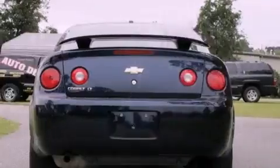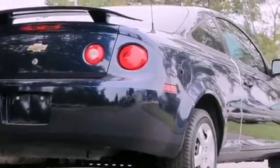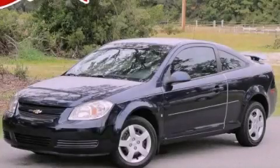With an EPA estimated rating of 33 miles per gallon on the highway, fuel efficiency does not take a backseat. This automobile won't last long at this price — call and arrange a test drive now.